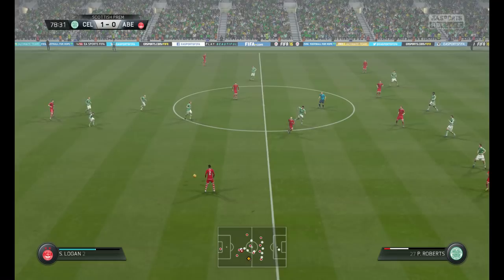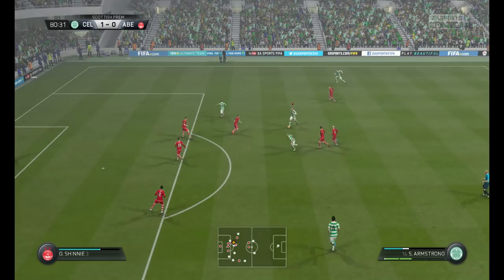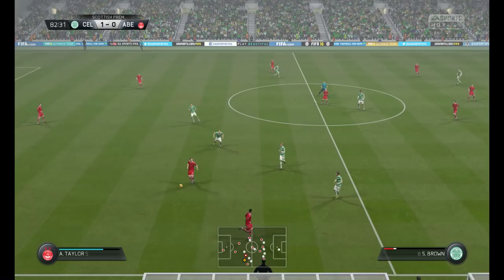That's a real tussle between the two of them to try and get the ball. Here's Roberts. Armstrong. Now here is a chance for them. No danger at all for the goalkeeper here or for the defending team. And they will play from the goalkeeper now. The noise levels have gone up even more.